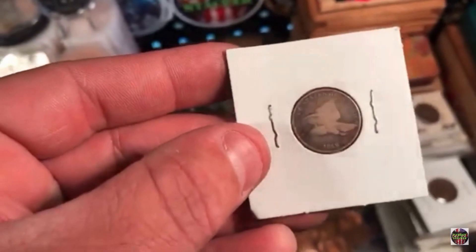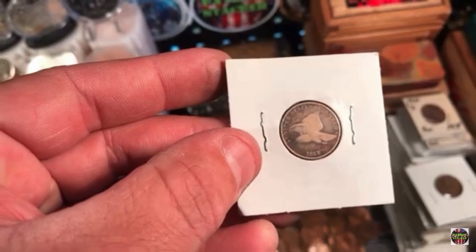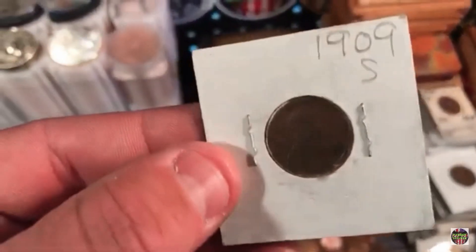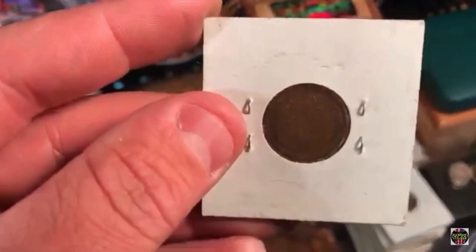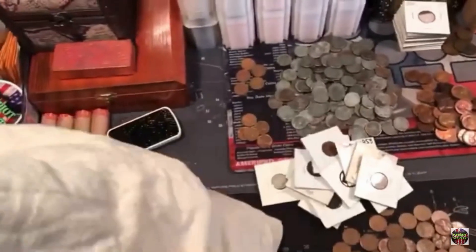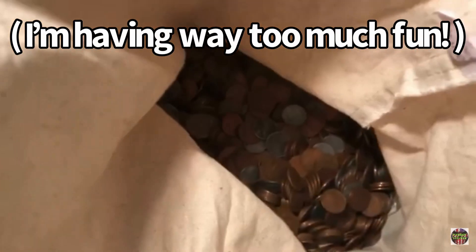A 1958? I think that's large letters possibly — I'm bad at identifying that. We found a 1909 San Francisco, not the VDB. Let's look in this bag and see inside. There is so much left, there are more coins in here than I've ever seen.